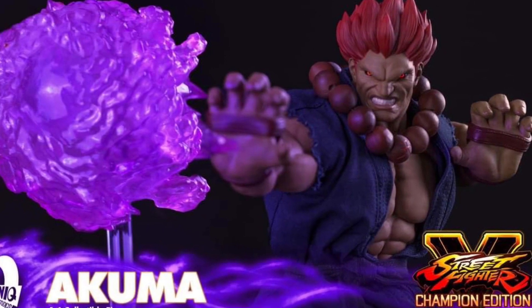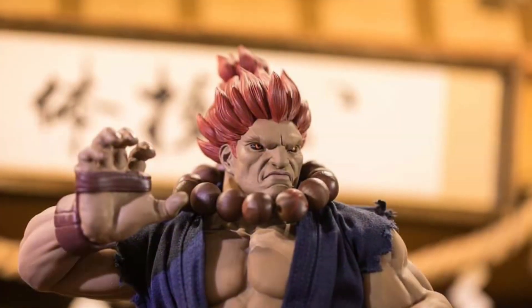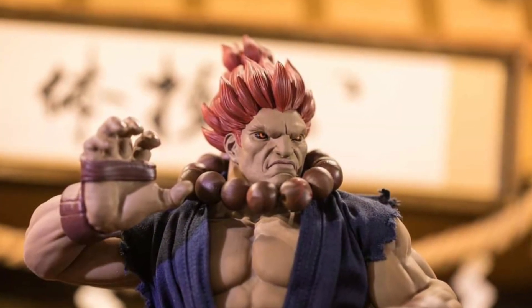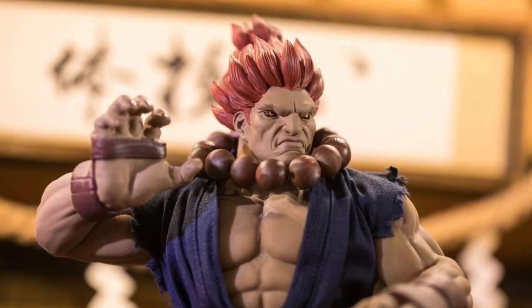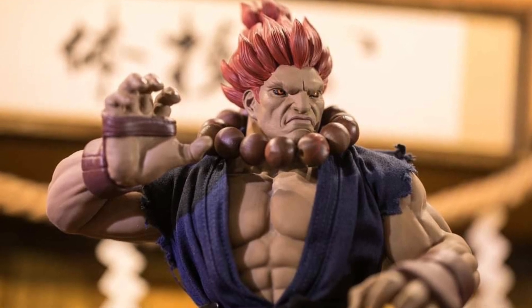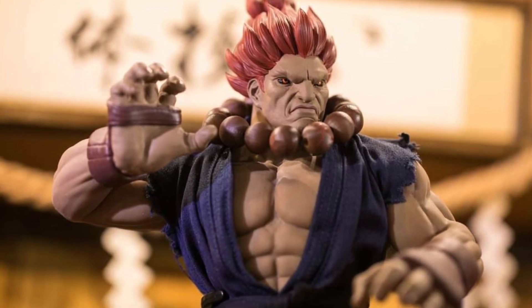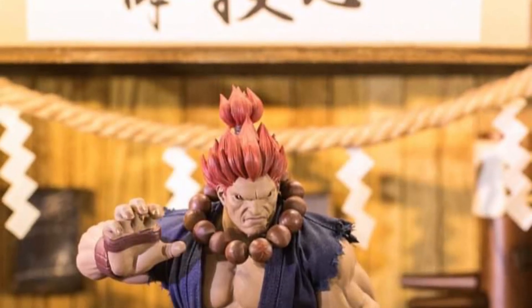Cool looking figure. Without a shadow of a doubt, this is a very nice piece by Iconic Studios. They're one of those toy manufacturers you forget about, but their pieces are so well done and constructed. They're up there with Storm Collectibles in terms of quality. I think they're a little bit even more upper scale than Storm Collectibles.